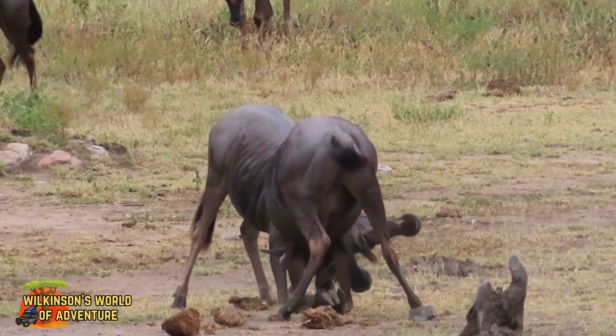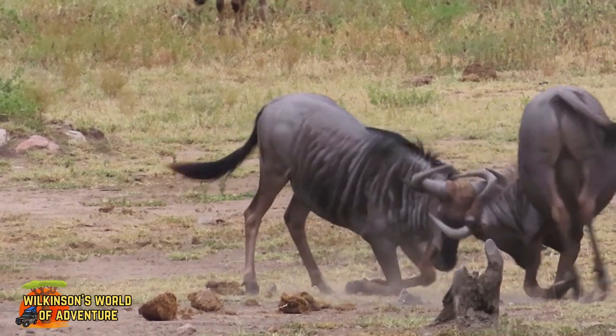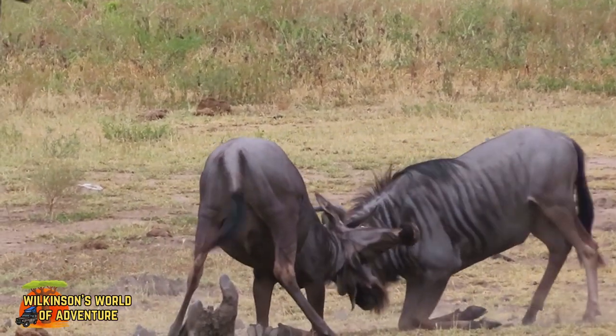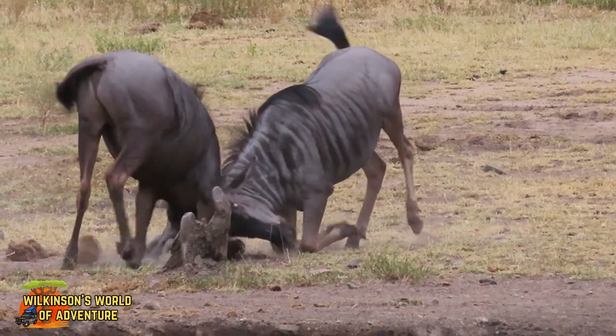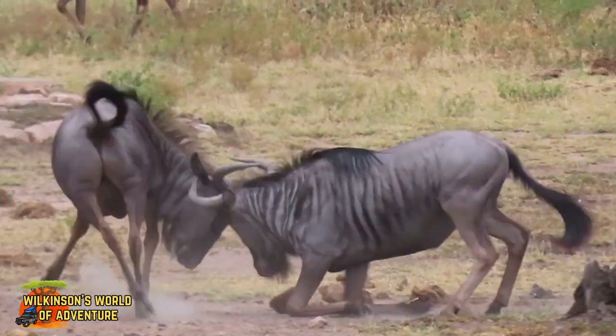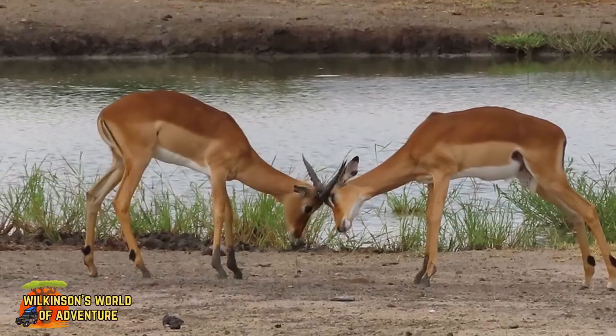Fighting on their knees allows wildebeest to push and shove against each other while conserving energy. By lowering their bodies and fighting on their knees, wildebeest reduce the likelihood of serious injury or even fatal wounds, which are more likely if they were fighting while fully upright.